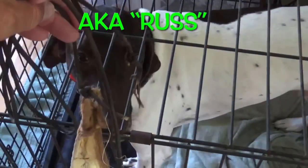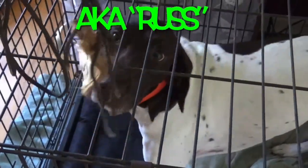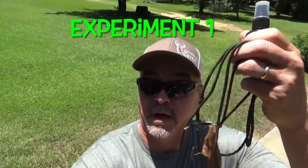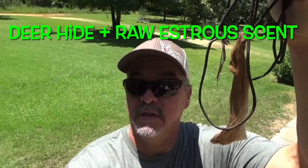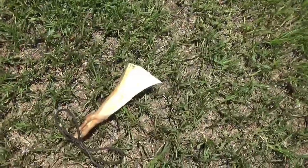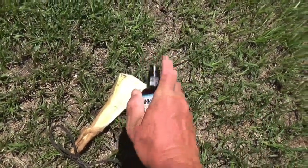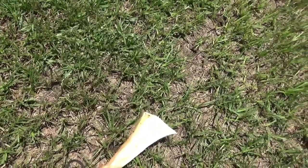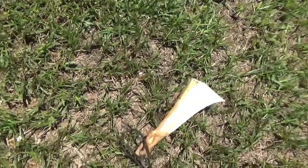I'm gonna let Russ get a smell of this deer hide. Not the height of being scientific, but I think this will show us what we need to know. I'm fixing to take this, lay down a scent trail leaving my house. Let's put a little bit of the raw scent on it. It's rained, it's about 95 degrees, it's really humid, so scent should stay down pretty good. I'm just going to let this drag through the grass.